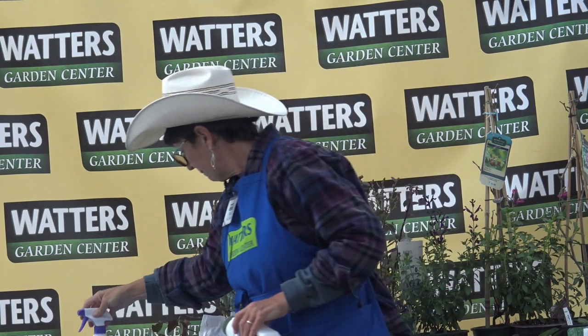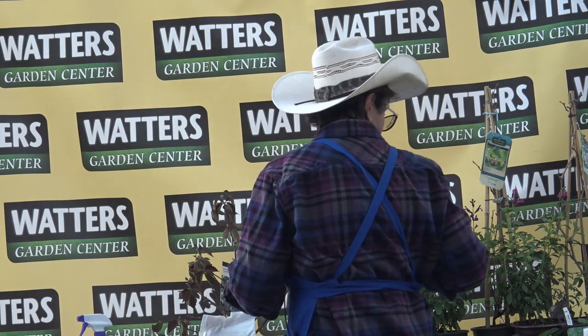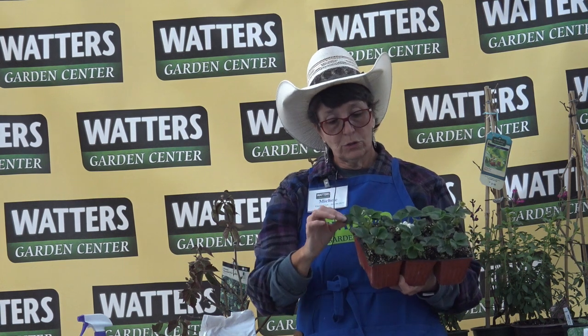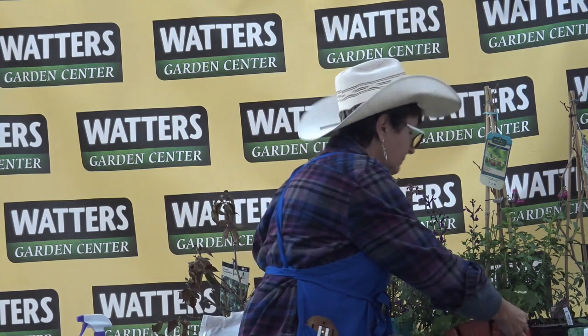Strawberries do really well here. There are two different types: June-bearing and ever-bearing. If you like to can and want a harvest all at once, June-bearing is probably what you want. If you prefer picking a little at a time through the summer, go with ever-bearing — you'll get crops continuously through the season.